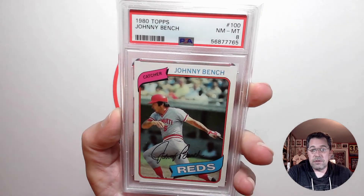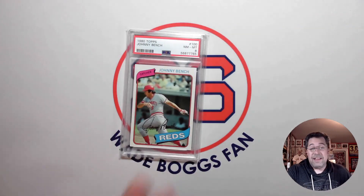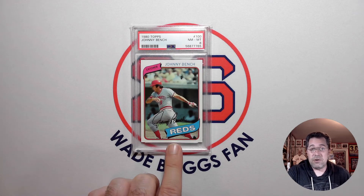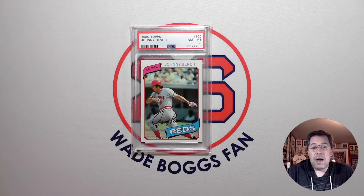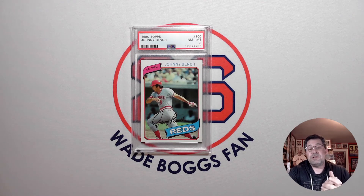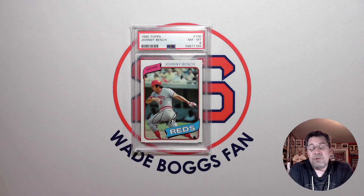It appears to be a newer slab as well. So that's my one card pickup — a long time coming. I don't have too many cards of Johnny Bench. Now I have his 76 through 1980. Once you get to the 75s, they're pretty expensive, and then you keep going back. I used to have his rookie cards a long time ago — that's one of those cards I regret selling and have yet to pick back up. So that would be the big one, and of course his 69 second-year card as well.